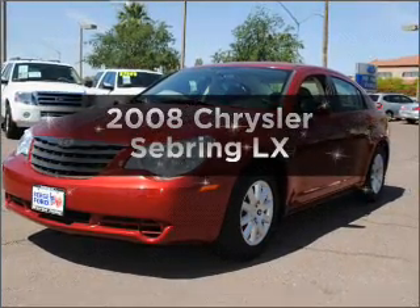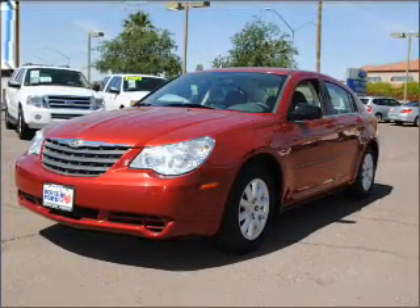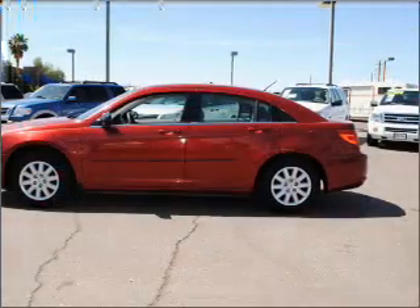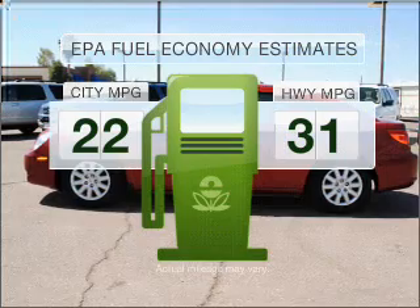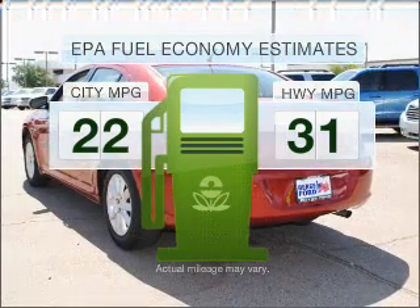Imagine yourself in this 2008 Chrysler Sebring. Travel the roads in style and comfort in this great vehicle. Run all over town and back home again without worrying about filling up when driving this fuel-efficient ride.